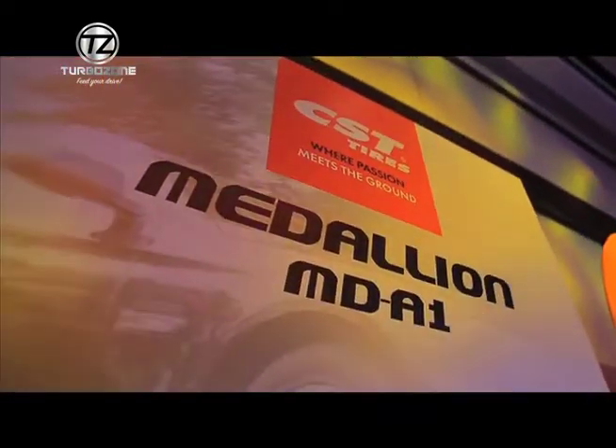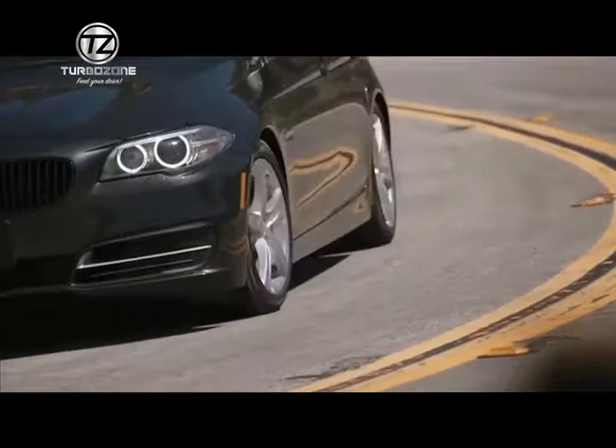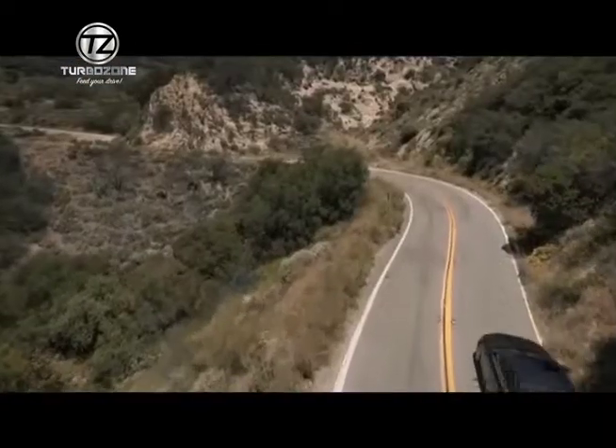And lastly, the combination of both: the Medallion MD A1. If you want a leisure comfort driving and at the same time fuel efficiency, and also you wanted a more sporting feel, that is the tire that we launched.